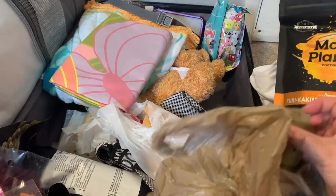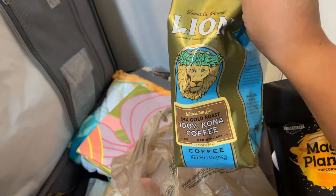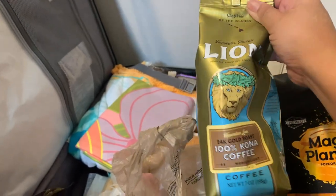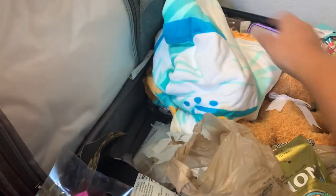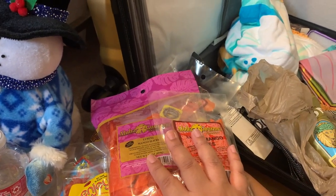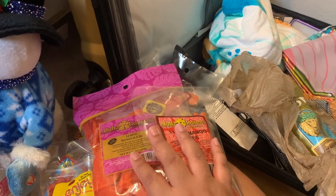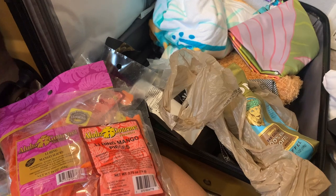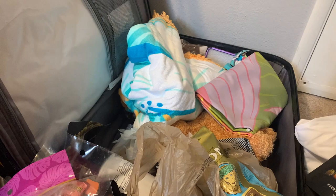I also picked up one more item from the commissary that I love to get. And that is it — lots of goodies from Hawaii! We had to get them because it's all the good stuff and you just need to get them. Hope you all enjoyed this video — don't forget to like, comment, and subscribe.